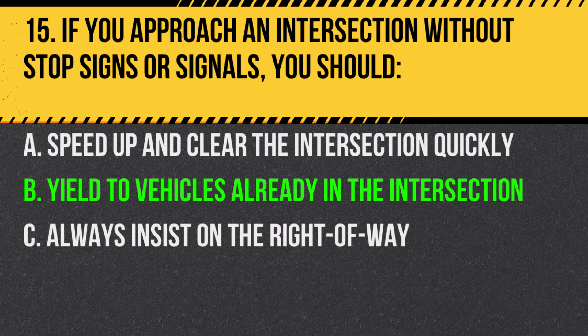Answer: B. Yield to vehicles already in the intersection. The vehicle that arrives first, or the vehicle to your right if you arrive simultaneously, has the right-of-way.